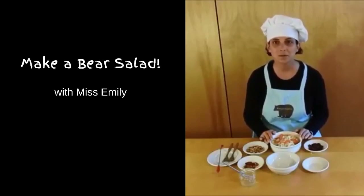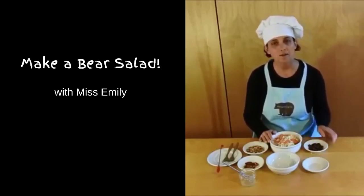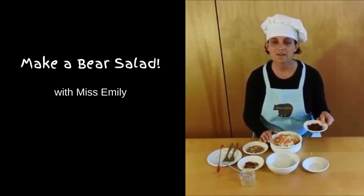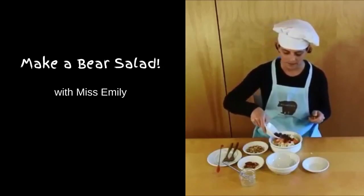Bears also eat a lot of fruit when it's in season. They'll eat serviceberries, blueberries, raspberries, and a lot of other fruits that we may not think are that tasty. So today in my salad I have some dried cranberries to add.